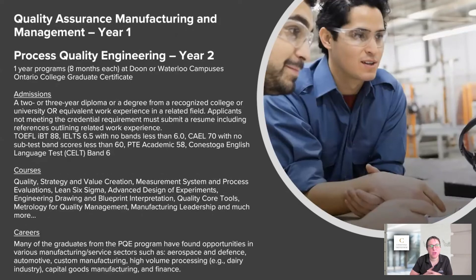The next programs I want to talk about are quality programs. These are fantastic — I like to call them sister programs or dual programs. When you're looking at a one-year program, you're always thinking about what you can take alongside it to get two years of education for a three-year visa. These two programs pair extremely well together. I always recommend taking quality assurance for manufacturing management first, as it pretty much sets up the design of everything — the courses are more introductory.